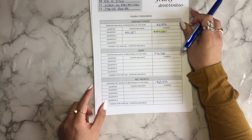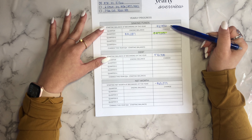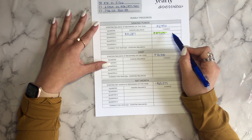Going back to my yearly overview, I started off the year with $6,456. My ending balance is $14,087, which is an increase of $7,631.